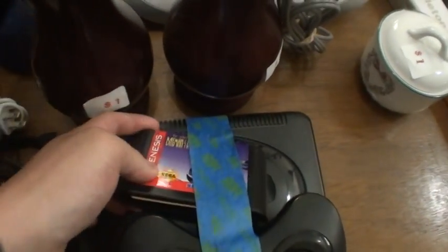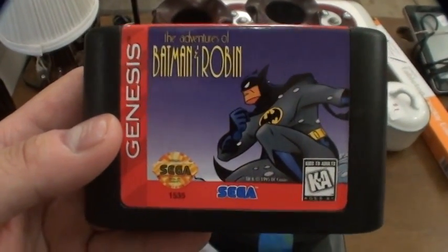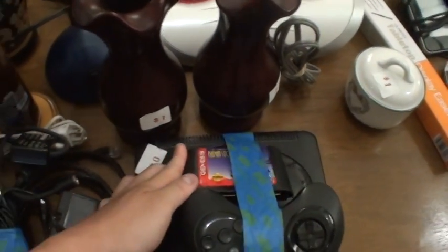It comes with two controllers, comes with the console, all the cables and such, and comes with Batman and Robin. I played this when I was a little kid, man — Batman Robin, Sega Genesis.